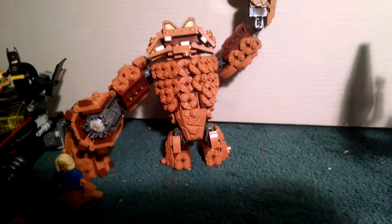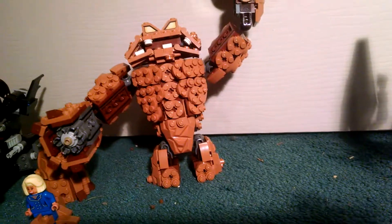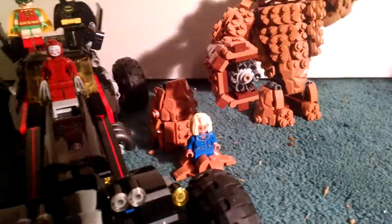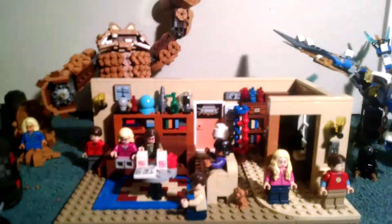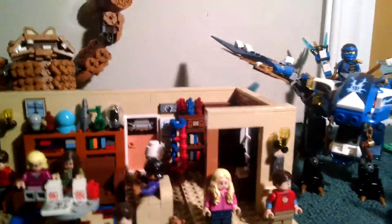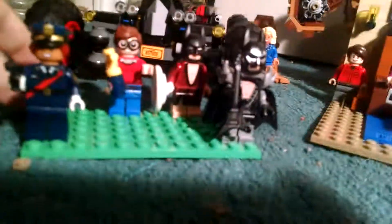Next I got Clayface Splat Attack — I think that's what it's called. I really like the texturing. I did build all of the Lego sets I got so far because it's been a couple of days. There will be another haul a little after this because I've still got money and I'm probably going to spend it on Legos.